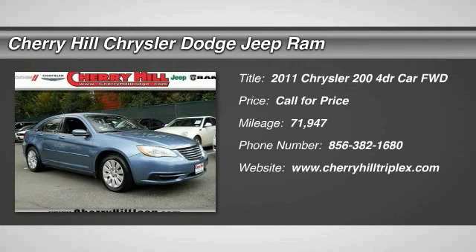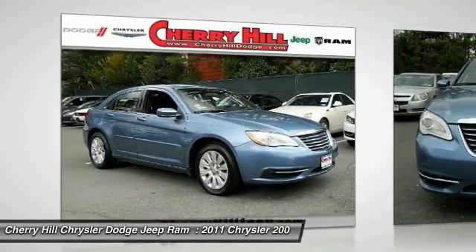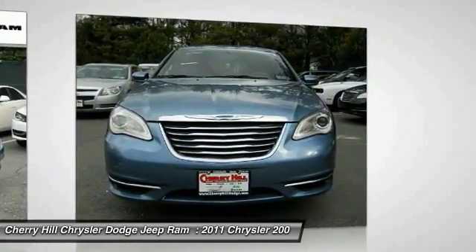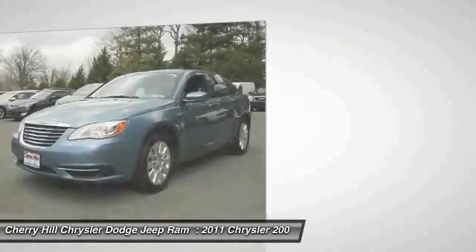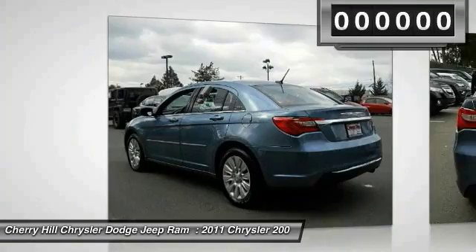The 2011 Chrysler 200 — this mid-sized sedan is loaded with modern comforts. Thicker seats, LED lighting, and noise dampeners are just a few. This 200 model from Chrysler takes an aggressive step into a competitive market.